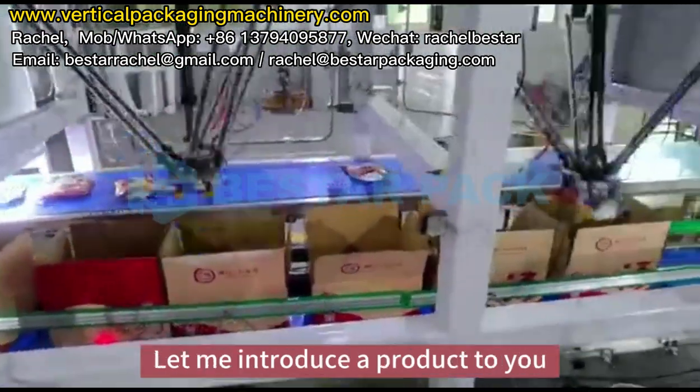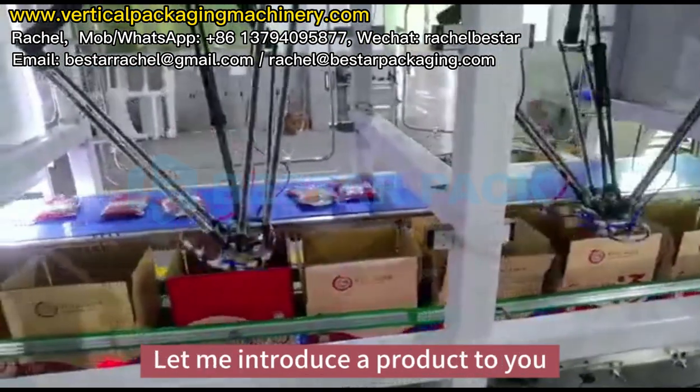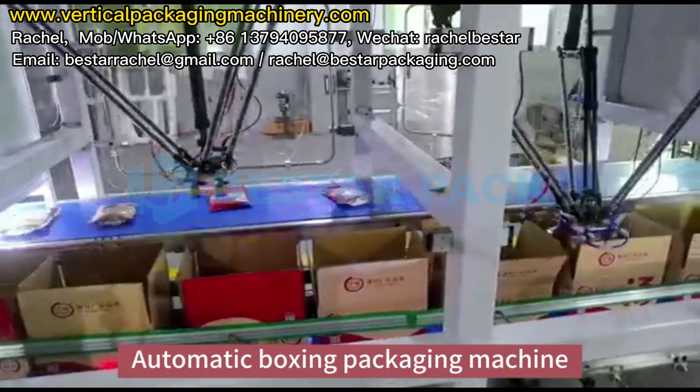Are you still packing manually? Let me introduce a product to you: the Automatic Boxing Packaging Machine.